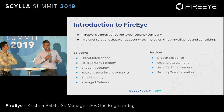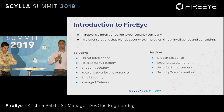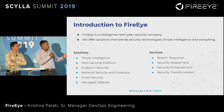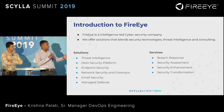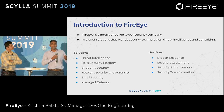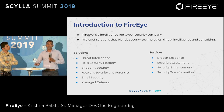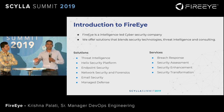We are uniquely positioned in the sense that our appliances are integrated with our intelligence — that is our USP. We do endpoint security, network, and email prevention, as well as our solutions include managed defense, which is a security operation center as a service — SOC as a service offering — and our intel. The rest of the presentation is going to be focused on the intel business unit.